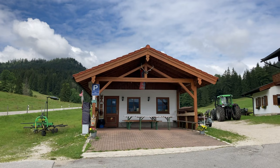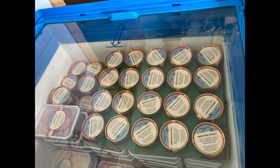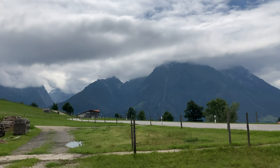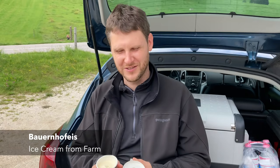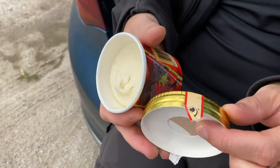Our last food stop that day was a farm that produces ice cream called Stuckelhof. It is located pretty high in the mountains and halfway there Matthias really asked me if we had to go there, but I really didn't want to give up on trying regional farm ice cream. The farm shop was tiny but had a lot of variety.